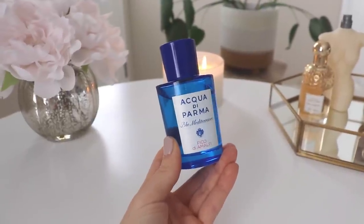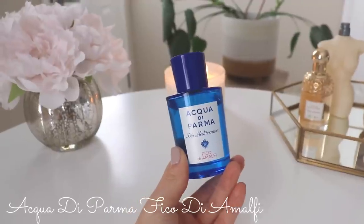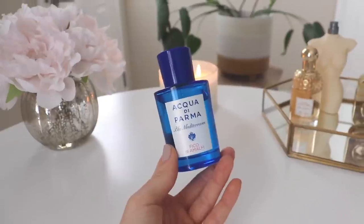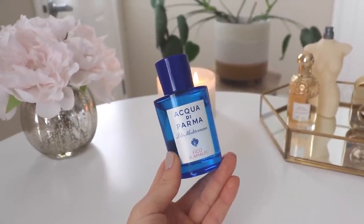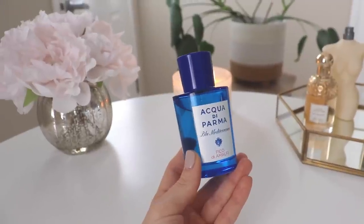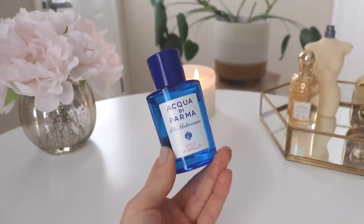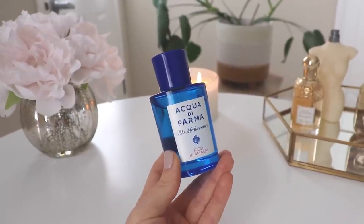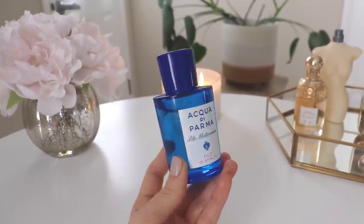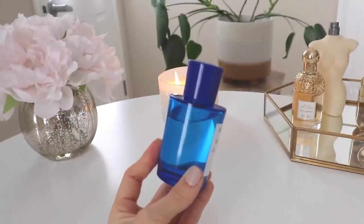The next one I want to talk about is from Acqua di Parma — this is Fico D'Amalfi. This is probably one of the more popular ones from Acqua di Parma and gets really good ratings. A lot of people love this perfume; I see it mentioned in summer freshie favorite videos all the time. This was a semi-blind buy — I had bought a travel size a while back but didn't really give it much of a chance. I quickly smelled it and dismissed it, but I remembered it smelled very fresh and very clean.